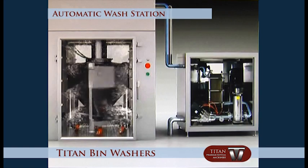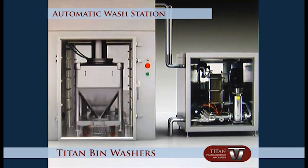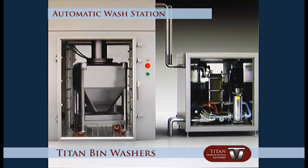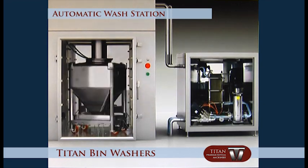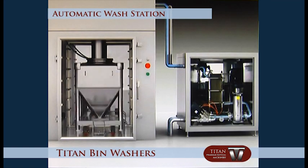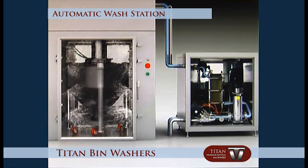The system then loads the compressed air blowing program. The compressed air flows through piping to the top of the washing head and nozzles, and to the nozzles on the side of the washing chamber walls. It blows out the remaining pure water from the pipes.